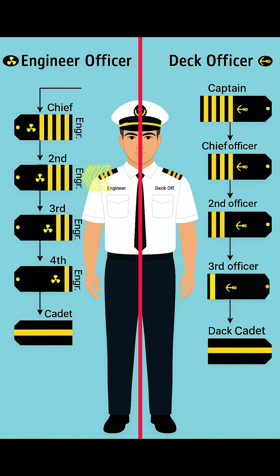Below him is the second engineer. He wears three gold stripes with the propeller symbol. His main duty is to take care of the main engine, boilers, and propulsion systems.